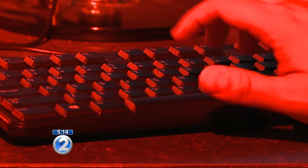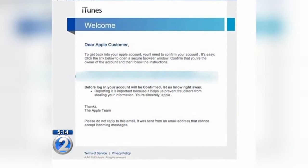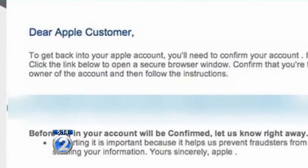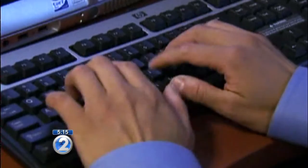Just this month alone, the Hawaii BBB received more than 50 inquiries about the scheme. Most had to do with an email asking you to log into your Apple iTunes account. Vulnerable target dates really are like right now through the end of the year and even into January.